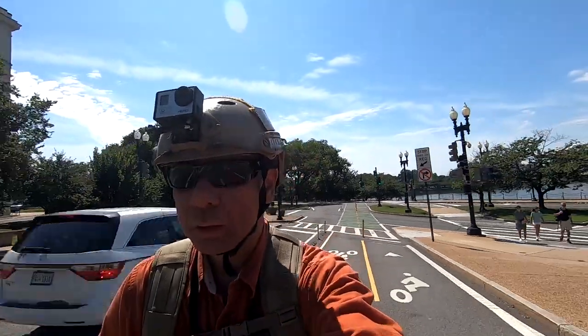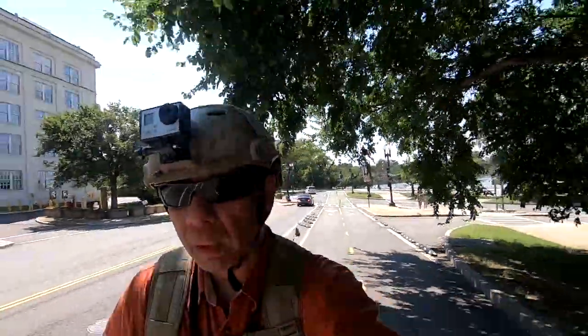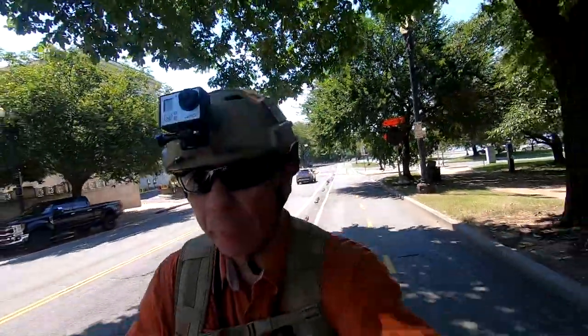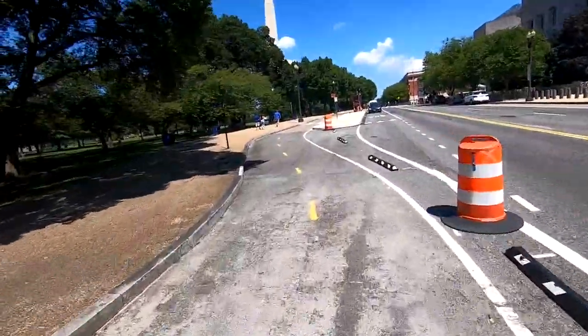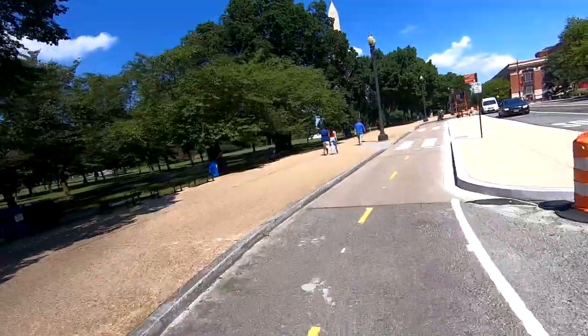As you can see, the scooter is going pretty slow because we're going uphill — although you can't really tell we're going uphill, but we are. We're going uphill even at full power. And now we're leveling out.